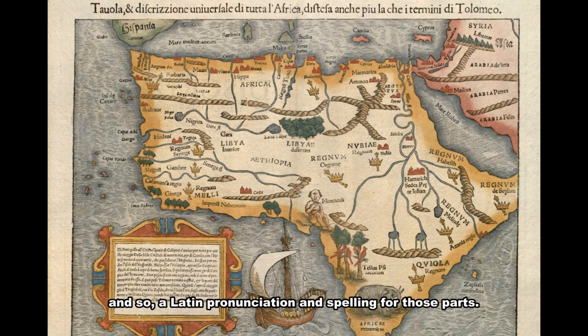In areas where there were new kingdoms or items with no spelling in Latin, Münster documented them as closely as he could hear from their pronunciation. The effect of this is that some place names on the map are difficult to translate today, even if you can read Latin.